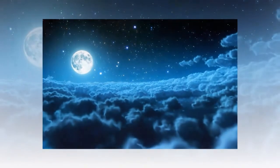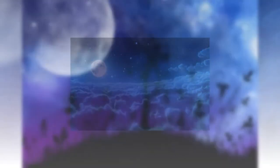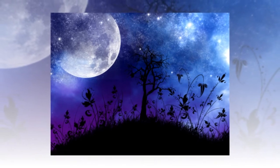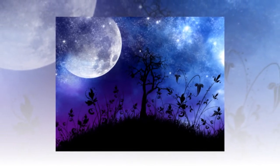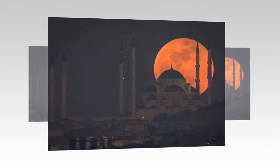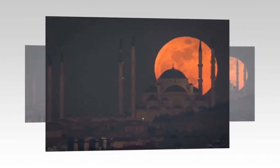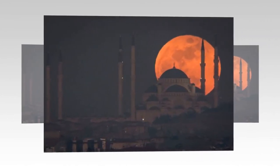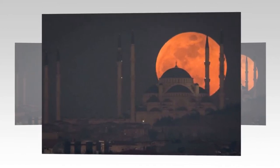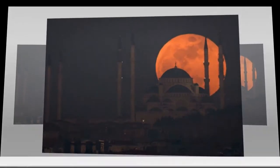The lunar eclipse is set to last around two hours, making it the longest such lunar eclipse this century. There are a couple of reasons for this. Firstly, it's happening at the same time as the moon's apogee, when it's at its furthest point away from Earth. Secondly, it will be passing directly into the darkest region of the Earth's shadow. It will also be the smallest full moon of the year, which means it will take more time to pass through the dark shadow of the Earth.